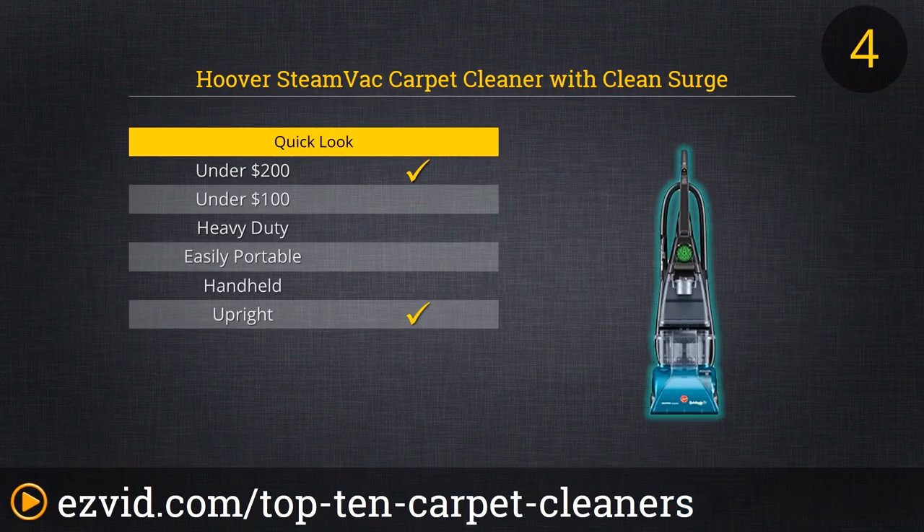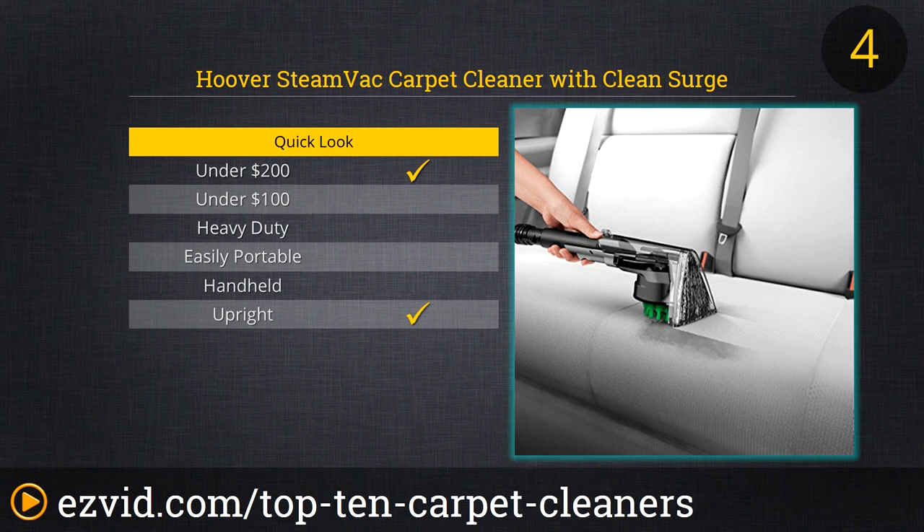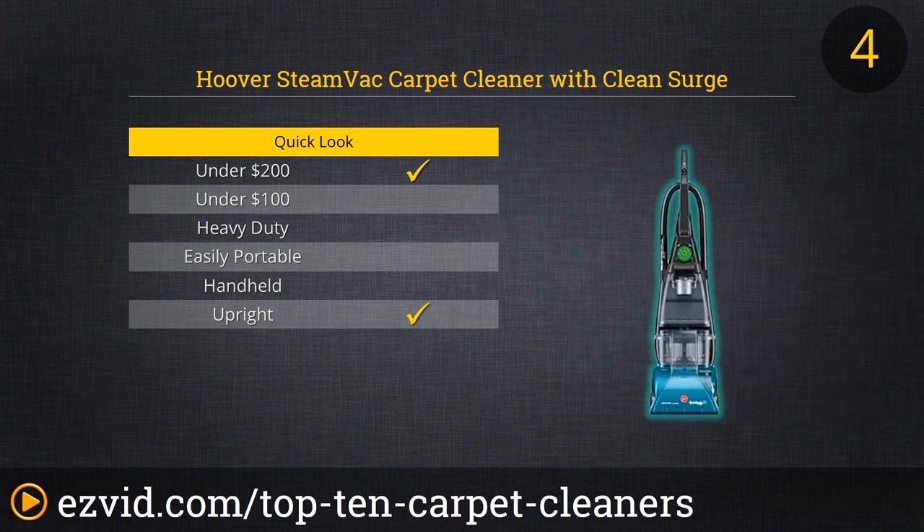The Hoover SteamVac Carpet Cleaner is the minivan of carpet cleaners, and we say that with no disrespect to vans. It's not flashy, but it's also not expensive. It's not super heavy-duty, but it's reliable and effective. In short, for most homes, the SteamVac will get the job done just fine every time — with three-speed brush control for light or regular cleaning and an off-mode for liquid pickup, a generous 8-foot-long hose for spot treatment, and heated drying. This unit has all the tools you need without the bells and whistles.